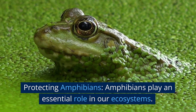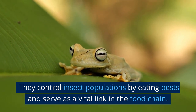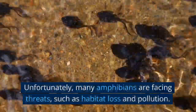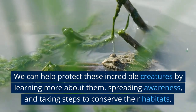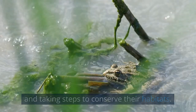Amphibians play an essential role in our ecosystems. They control insect populations by eating pests and serve as a vital link in the food chain. Unfortunately, many amphibians are facing threats, such as habitat loss and pollution. We can help protect these incredible creatures by learning more about them, spreading awareness, and taking steps to conserve their habitats.